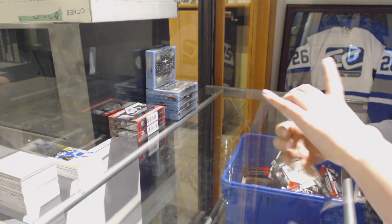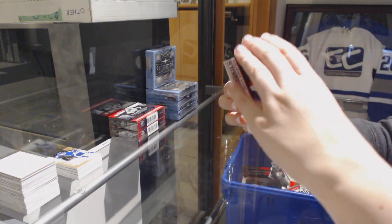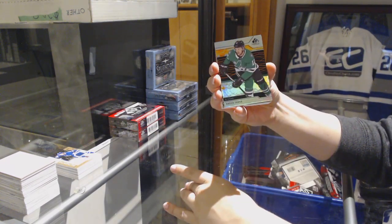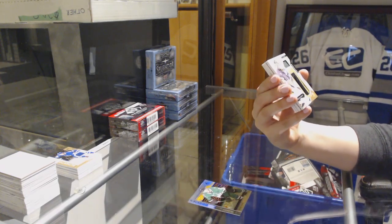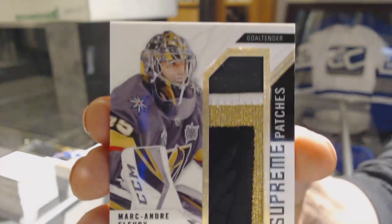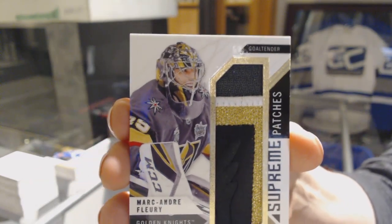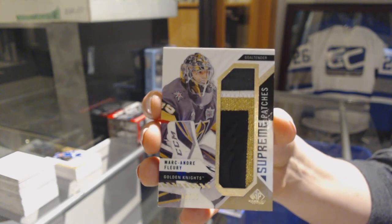We've got a Rainbow number 297 of Henrik Vorkström. Orange erratic backstop for the Dallas Stars. We've got a Supreme Patches number 215 for the Vegas Golden Knights, Marc-Andre Fleury.